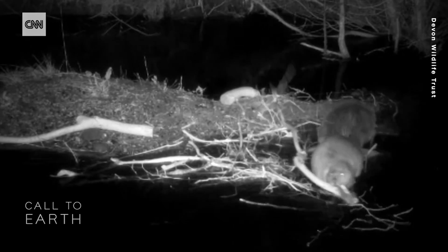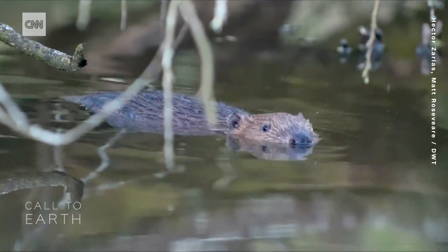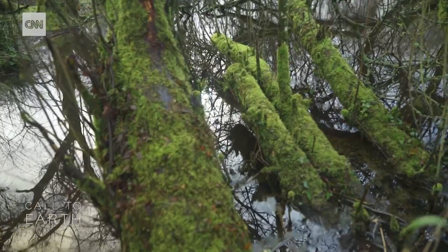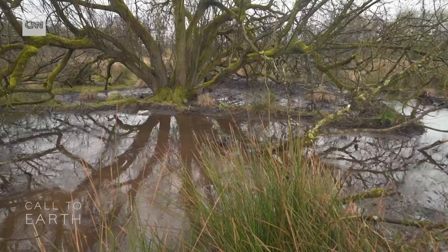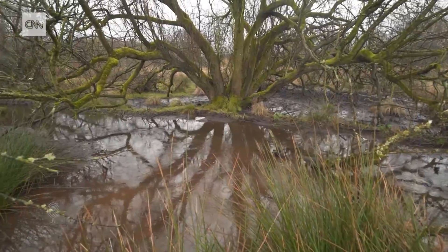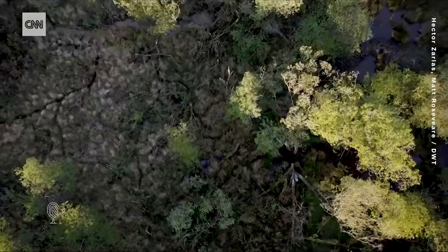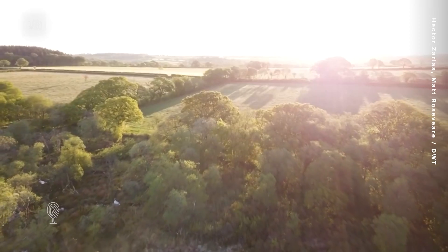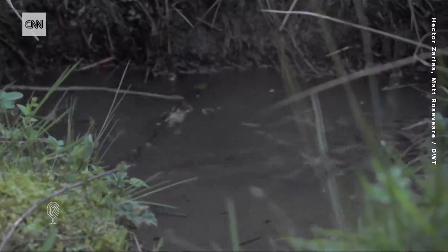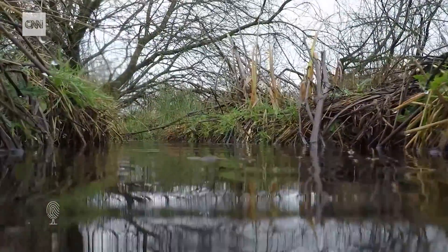Beavers build dams and canals for their own protection. The dams raise the surrounding water, which helps them escape from predators. But wetting the landscape has a greater impact — it also slows the water flow, reducing floods downstream in the wet season and drought in the dry season. As the climate crisis worsens, experts warn that areas like Devon are expected to see more flooding, but a recent study showed that beaver dams can reduce average floodwaters by up to 60%.